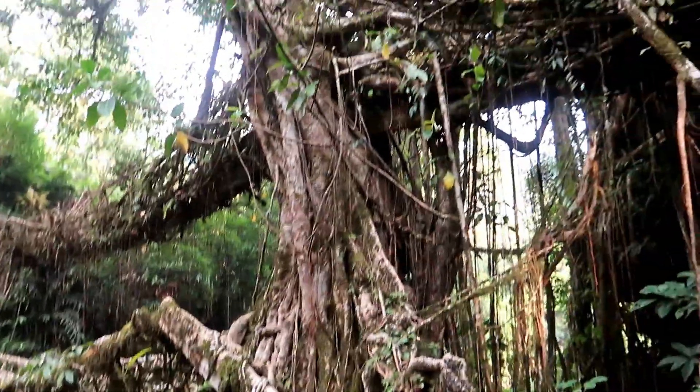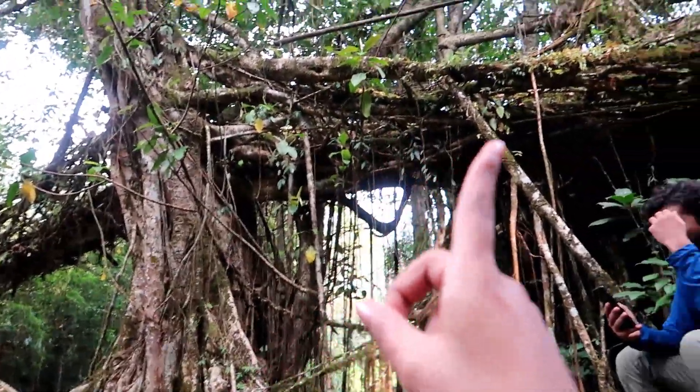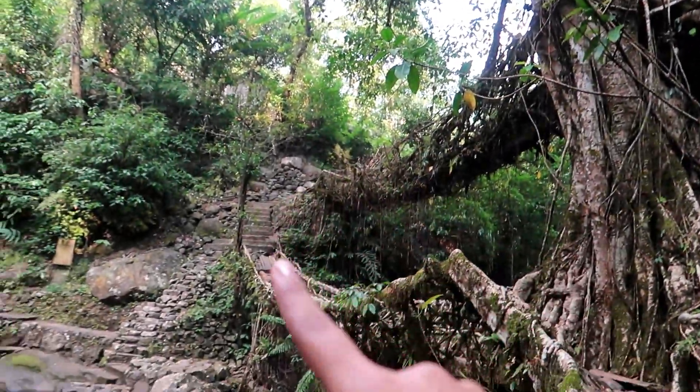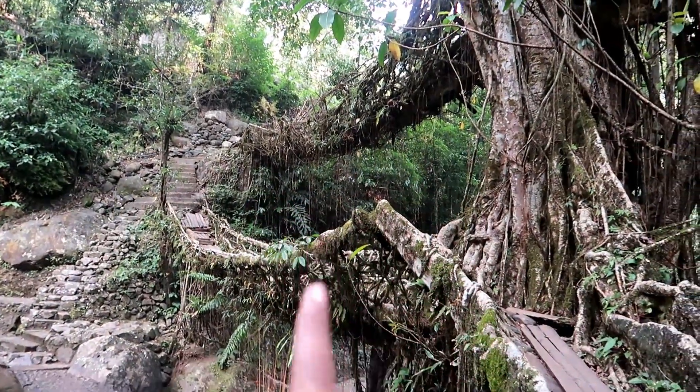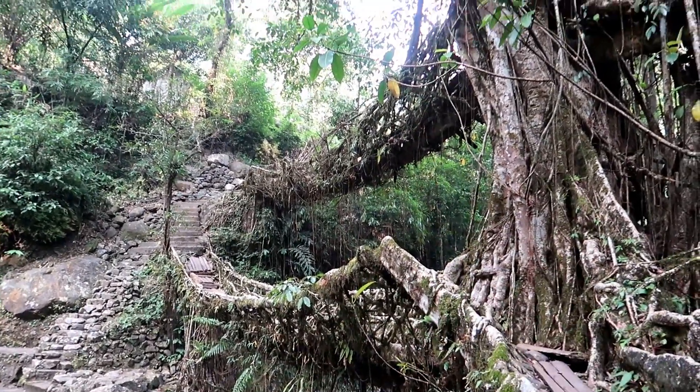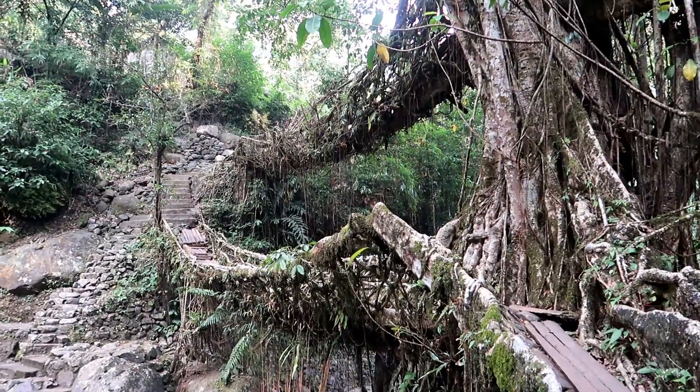I can't believe I am at the Double Decker Living Route Bridge. I have seen this bridge so many times in the photos. I just can't believe that I am right here. The roots from the nearby trees and some of the branches that are hanging have led to the formation of this natural bridge, and that too in two parts. That is why this is known as the Double Decker Living Route Bridge.